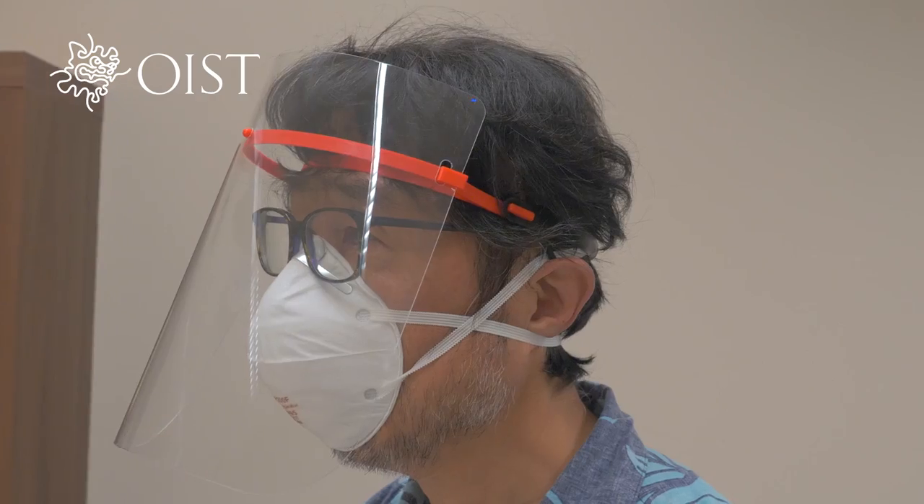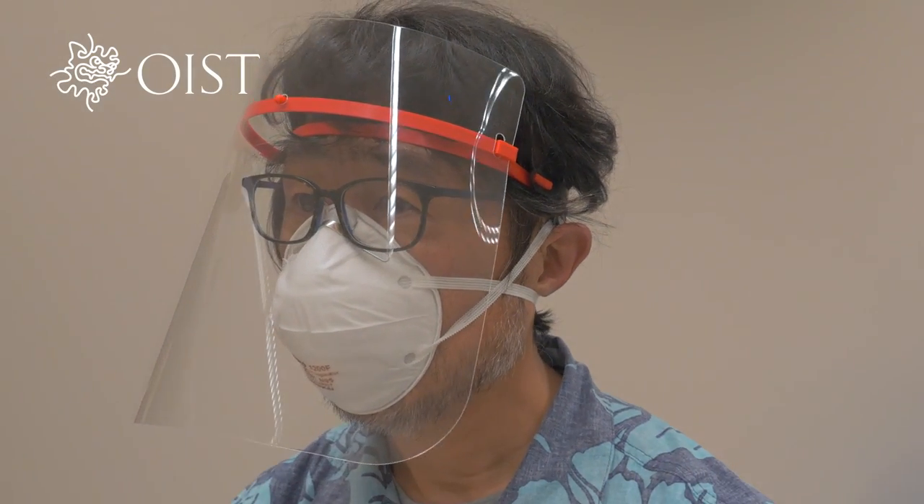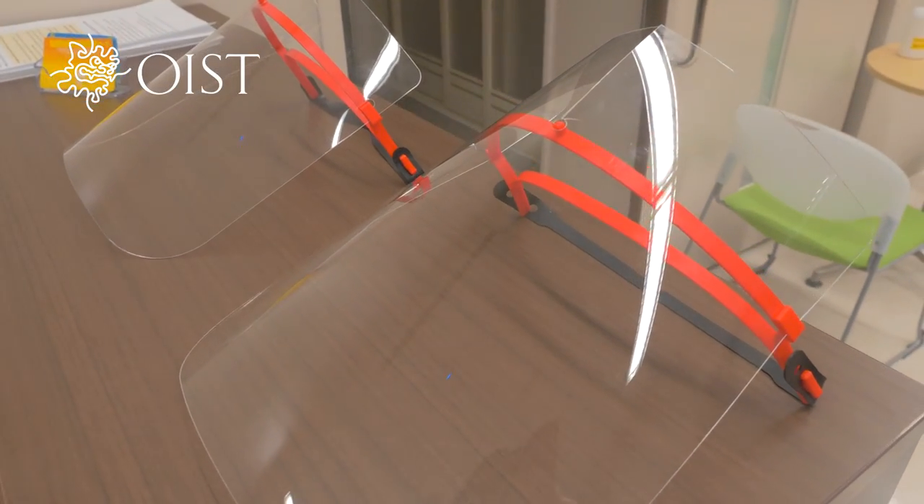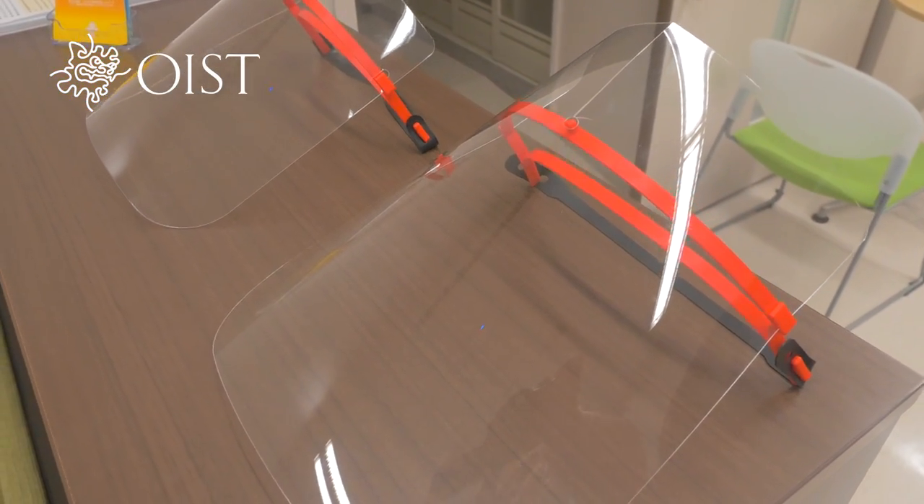We're involved with two actually very different projects. One is related to using 3D printing to make face shields, in collaboration with the Mathematics, Mechanics and Materials unit. They teamed up and decided to use the available design online with our in-house 3D printers.